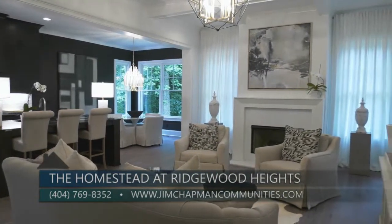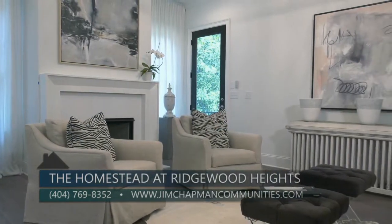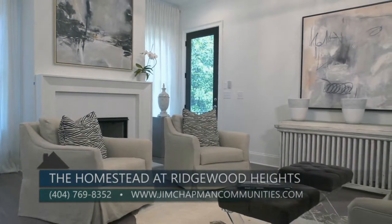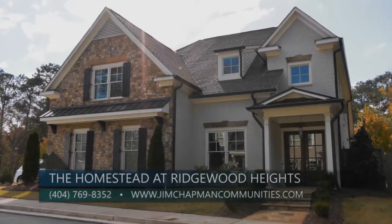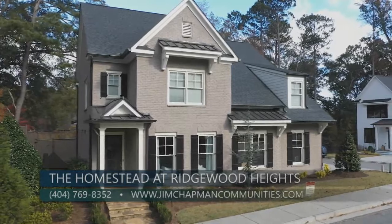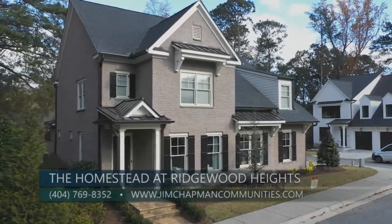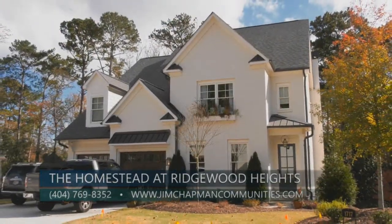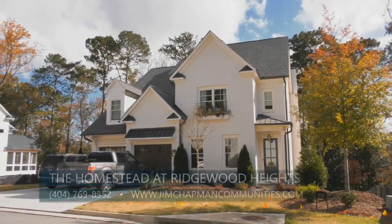Come see the flexible floor plans, beautiful traditional design elements, and amazing location — all at an attractive price point. The community is located at 1742 Moores Mill Road in Buckhead. You can learn more by reaching out to Jessica Bailey at Ansley Atlanta Real Estate at 404-769-8352, or visit jimchapmancommunities.com.